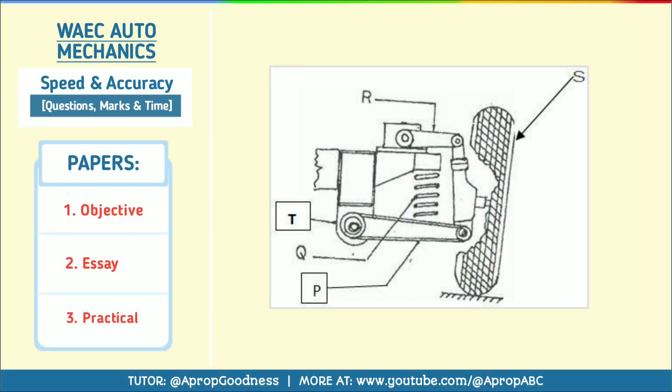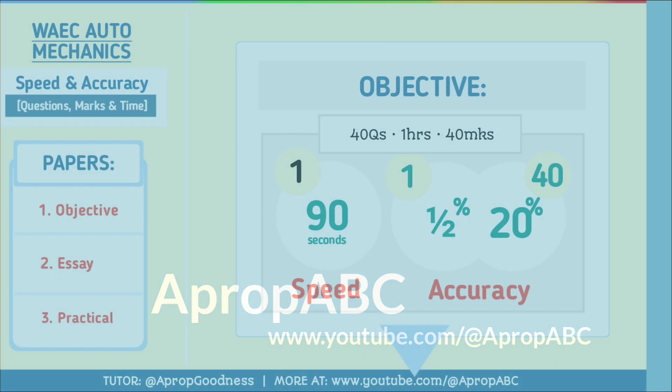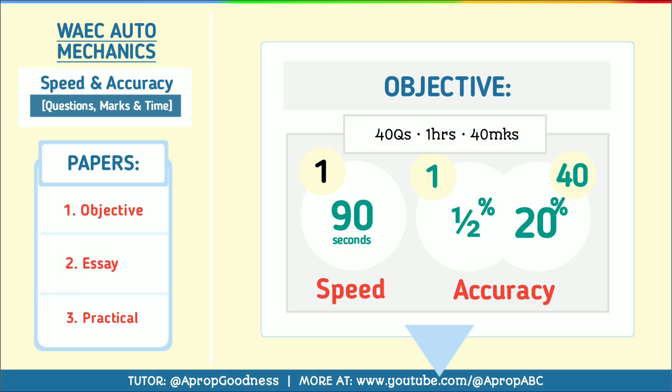We all know that studying is not the only thing required to pass a given examination. On speed and accuracy in the objective section, you must be as fast as 90 seconds per question, because you have 40 questions to be answered in one hour for 40 marks.